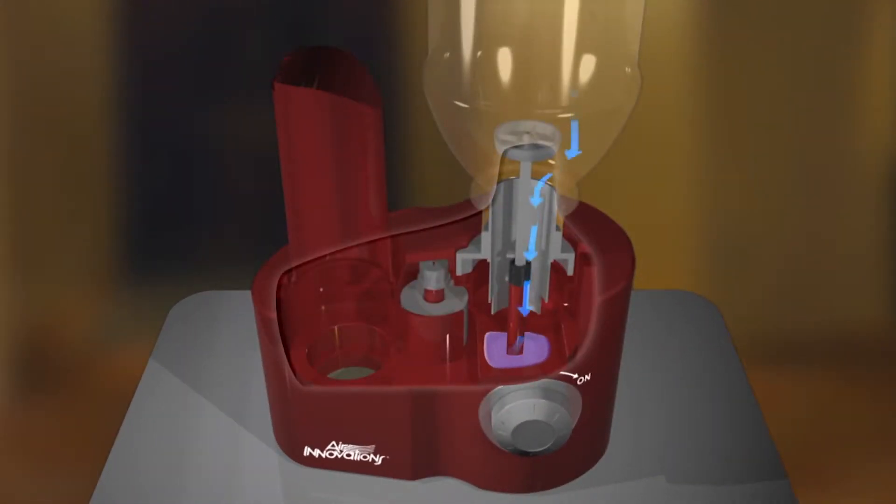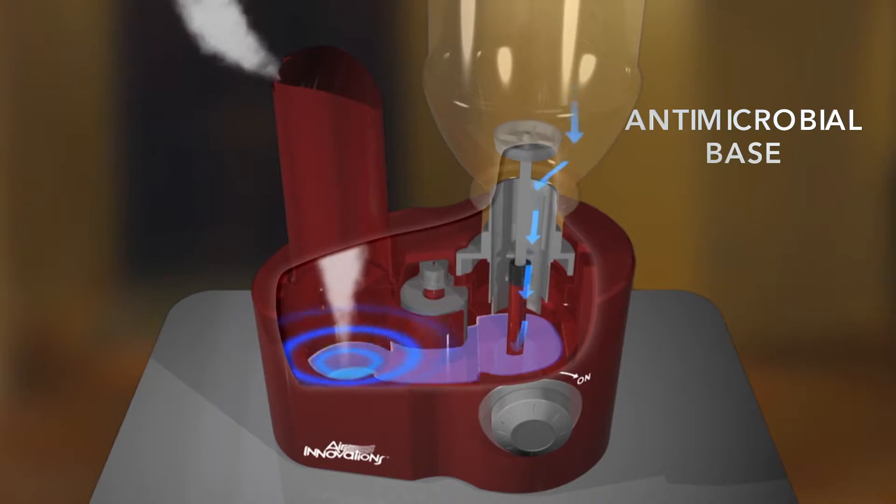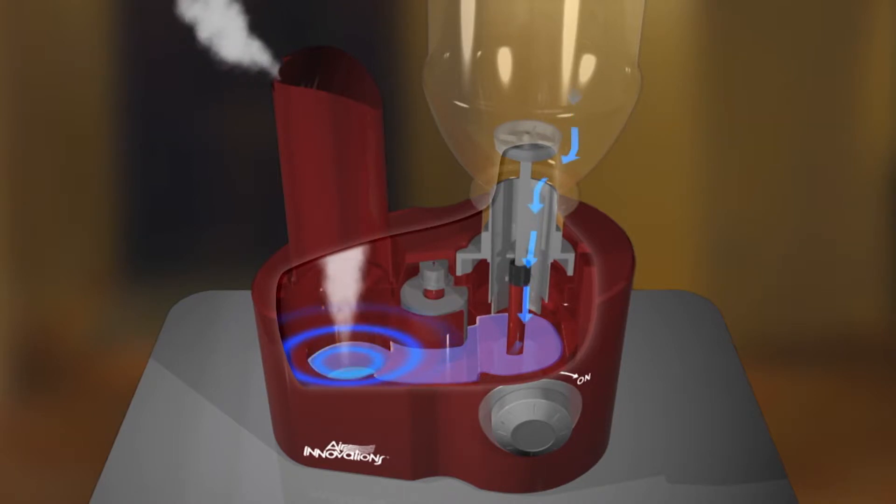Here's a look inside. What you are seeing is Clean Mist technology in action and the antimicrobial infused base to prevent mold, mildew, and bacteria growth, sending water to the Ultrasonic Atomizer to create a plume of cool, refreshing moisture.